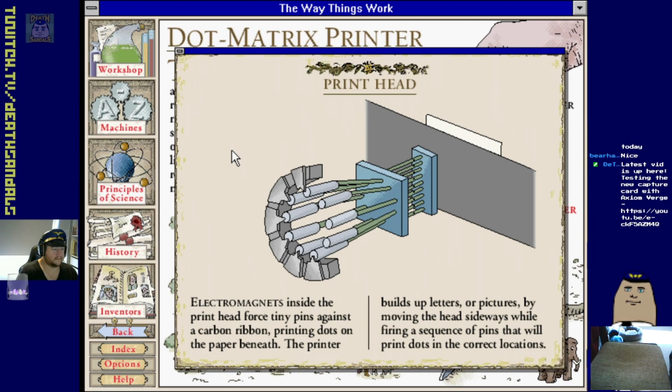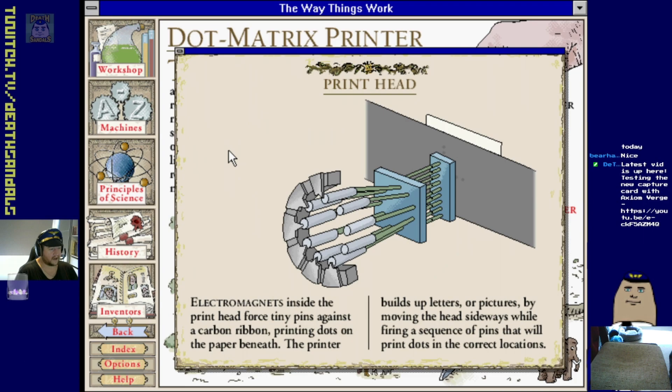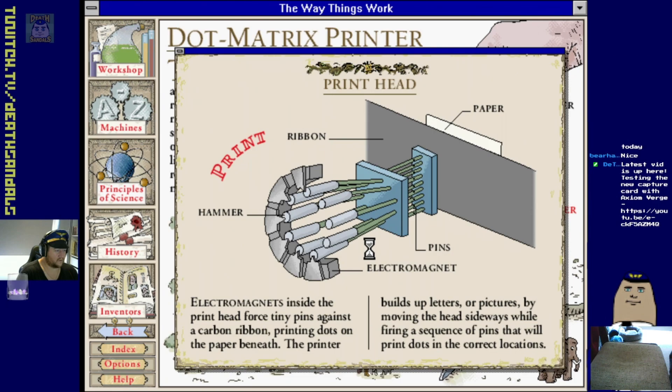Stop motor, print head - that's a complicated print head. Let's print something. Oh that noise it makes when the thing moves across! Someone sent me a thing - Doom M1 E1 on a dot matrix printer - it actually clapped, it was pretty good.